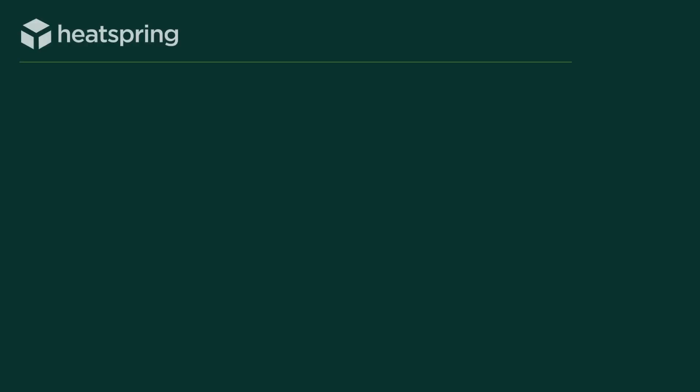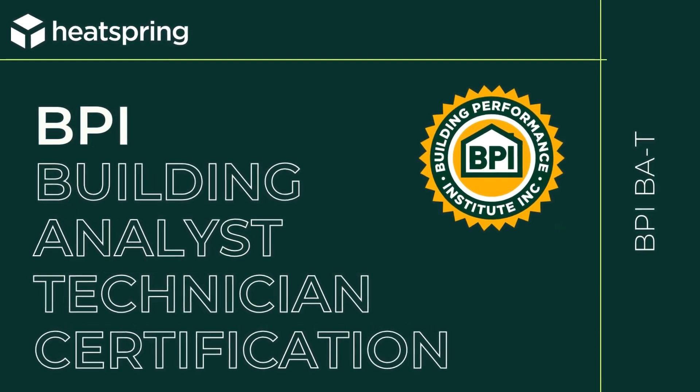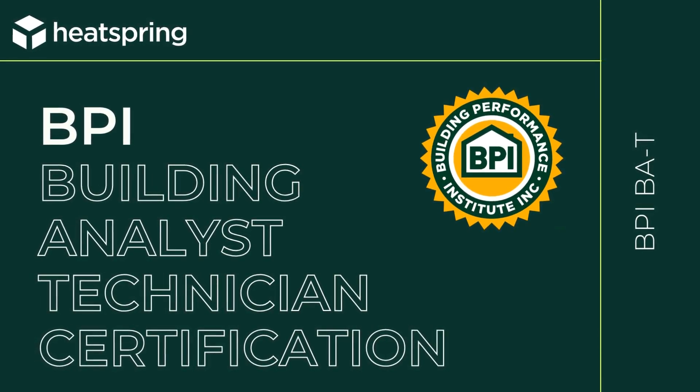Hey everybody, Brittany from HeatSpring here, and today we are going to be talking about getting your BPI, or Building Performance Institute, Building Analyst Technician Certification, also known as the BAT.